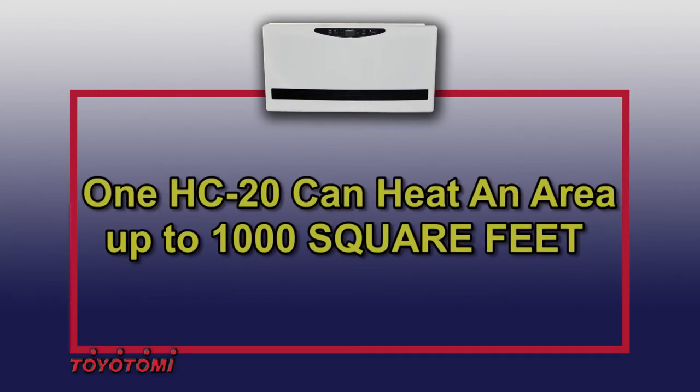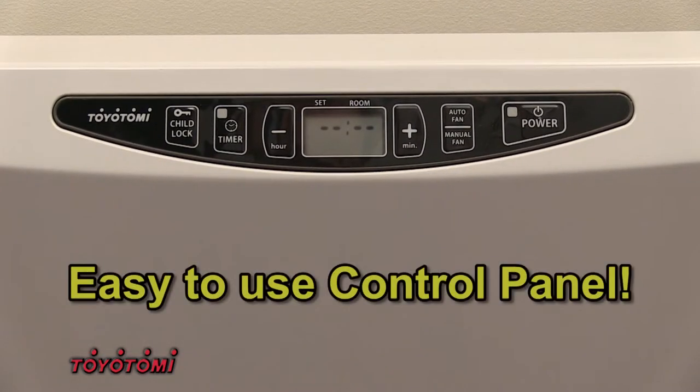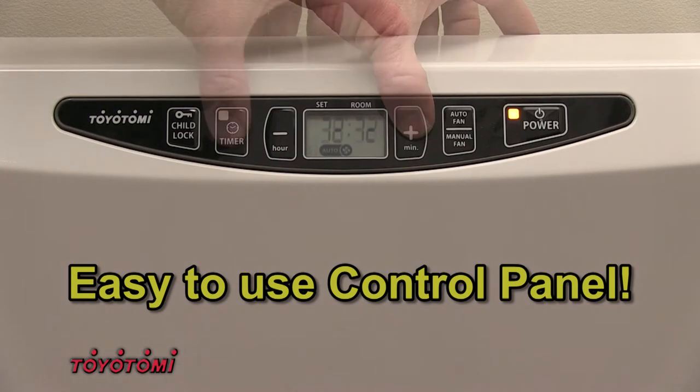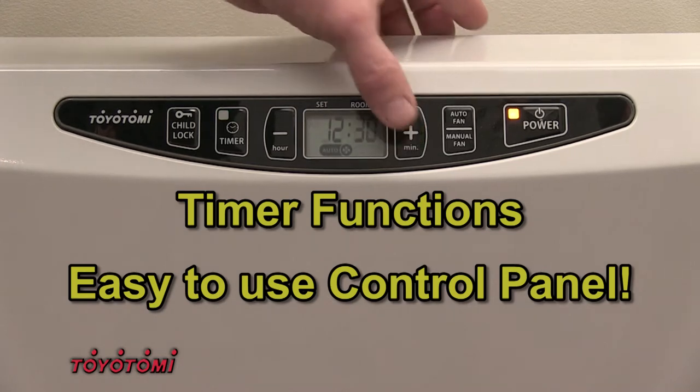The HC20 Heat Convector has an easy to use LCD display and control panel which features room temperature settings along with timer functions, allowing you complete control over your room heating needs.